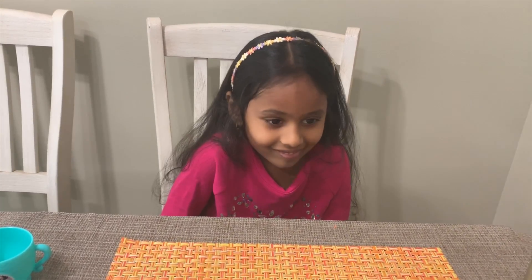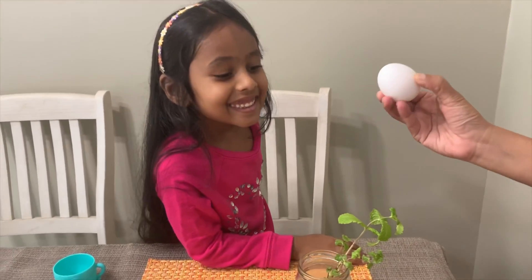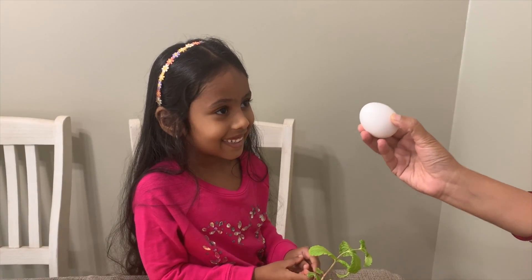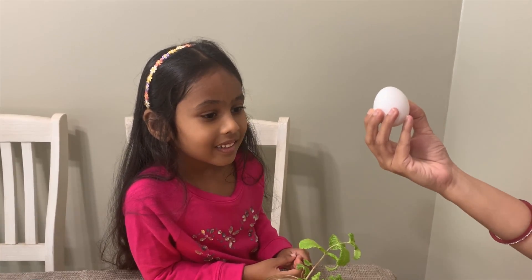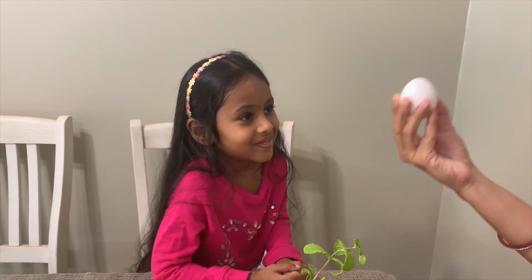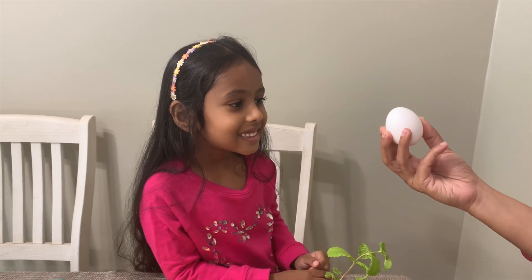I have another one — eggs! Do you like eating eggs? Is an egg a living thing or a non-living thing? How do you know it's living? What comes out from an egg? Baby chickens — chicks! So if babies are coming out, that means it's a living thing. It can grow!